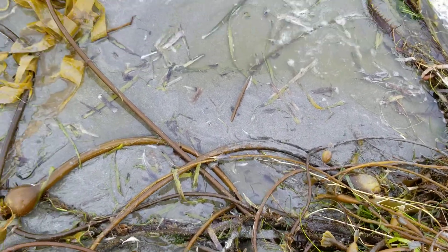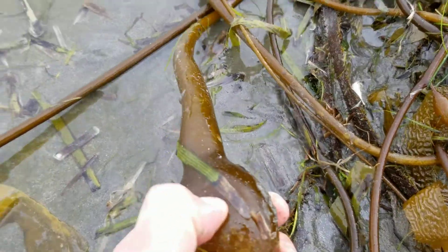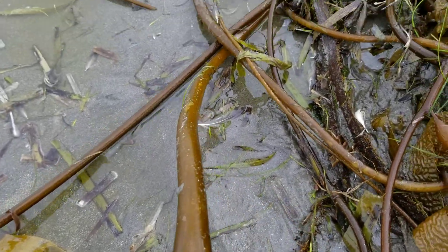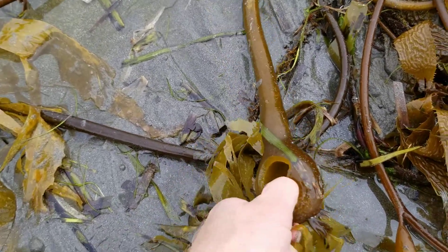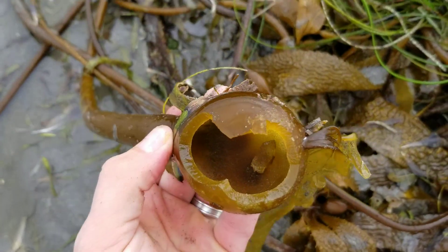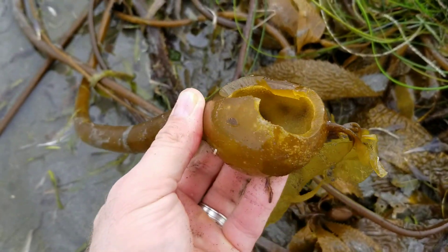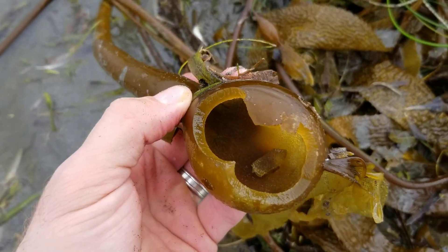Let's take a close-up look at one of these bladders. They're hard — it's really hard to puncture one. Let's see what's completely hollow inside. That's simply to provide buoyancy so the kelp stays suspended vertically in the water, and that's how you get these kelp forests. It's remarkable stuff.